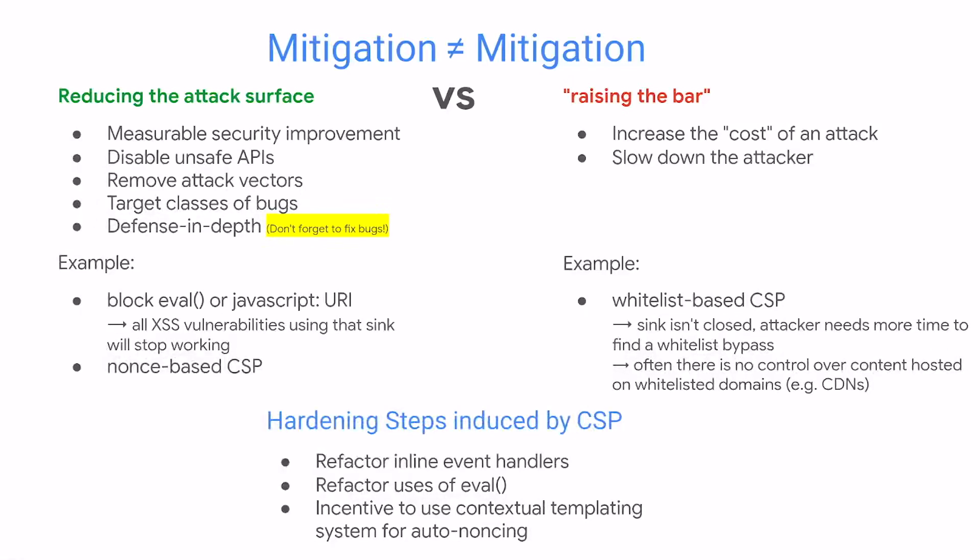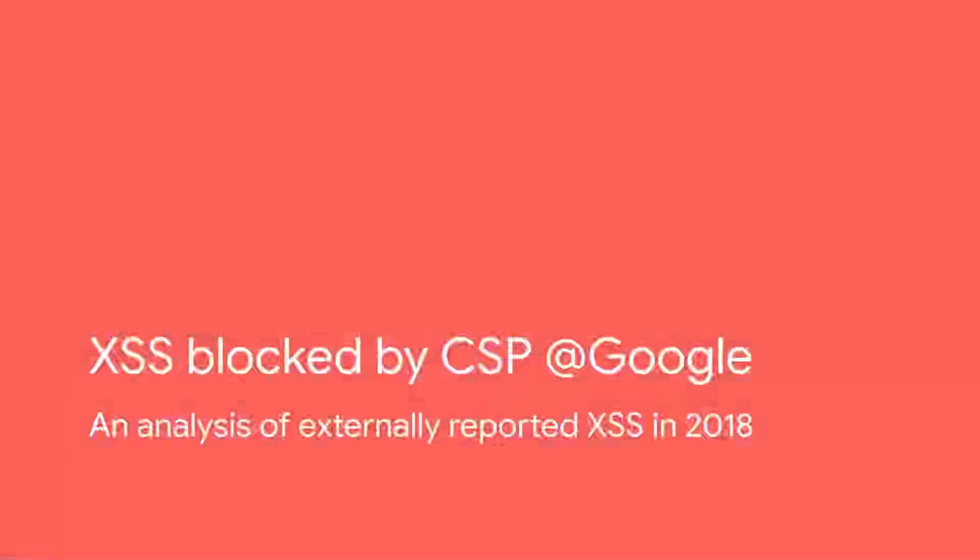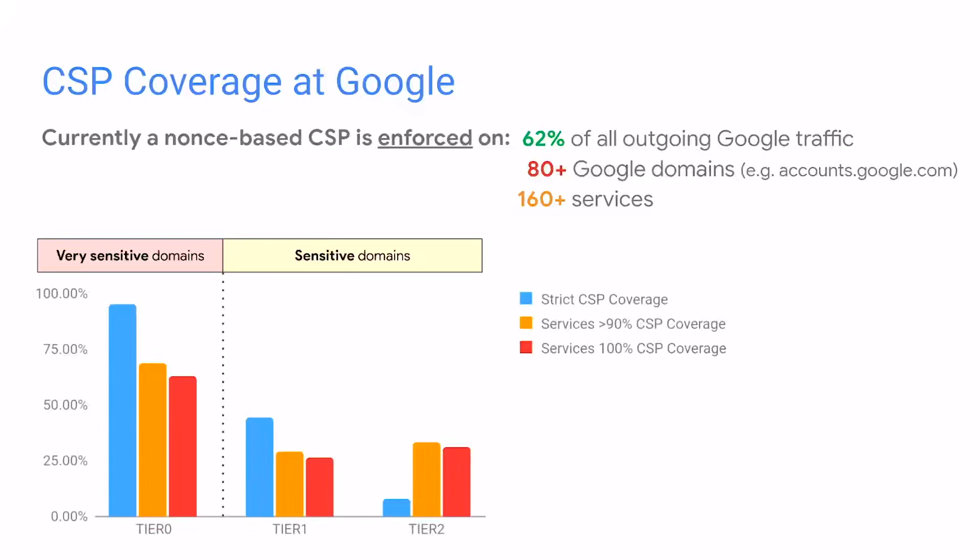Another important thing is good mitigations should actually induce hardening of the application from a code point of view. For example, a good CSP actually induces the developer to refactor inline event handlers, which are bad for security, or to use contextual auto-escaping templating systems, which greatly increases security with respect to reflected XSS. With this, I'll go through in a little bit more detail which kind of XSS were blocked at Google by CSP — this is real-world data and it's the first time we present with this detail.